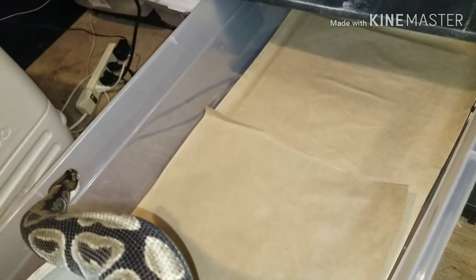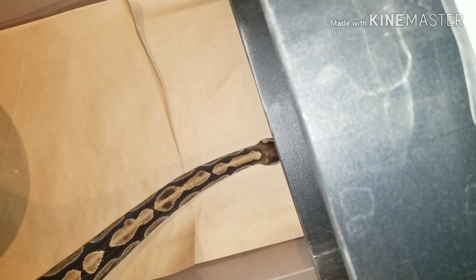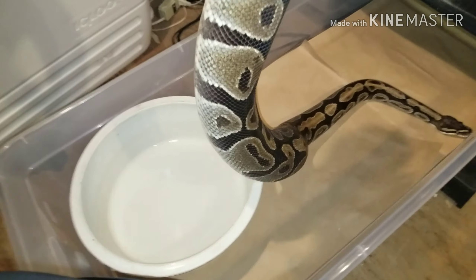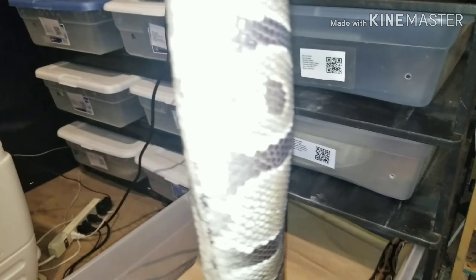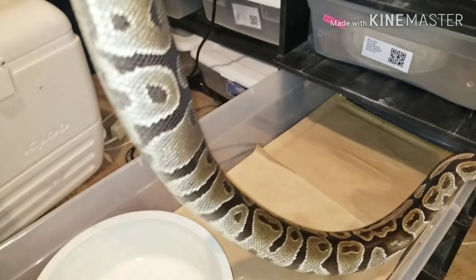We'll compare and see if she's gained any weight whatsoever. Okay guys, she has a big bulge right there, which I'm hoping are eggs. She's put on almost a thousand grams since the beginning of breeding season.